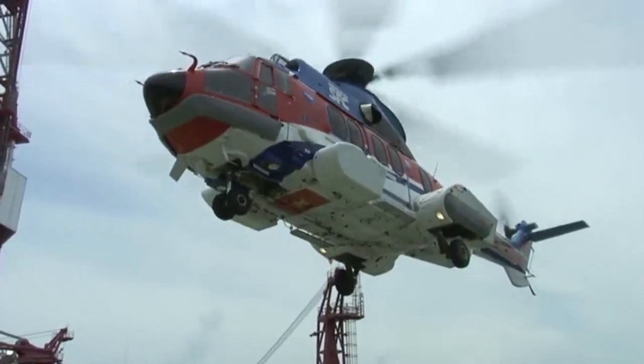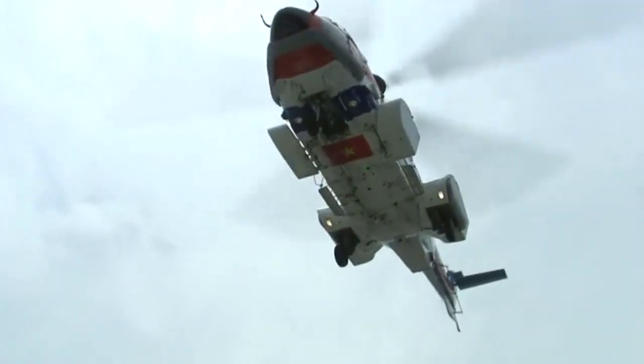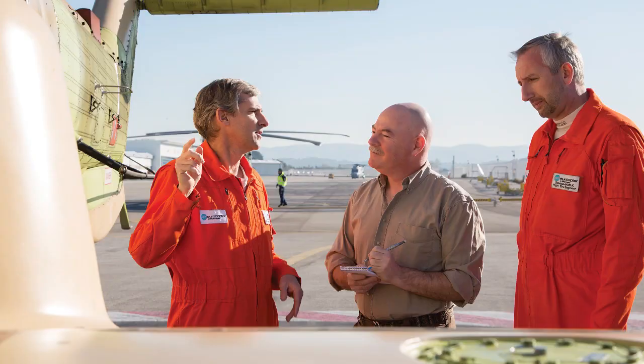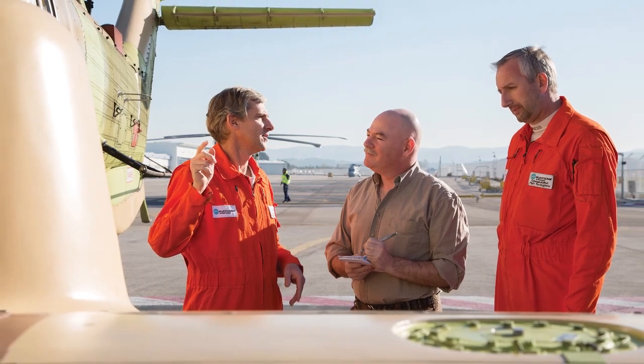My time at Eurocopter showed that the deficiencies in the EC225 were being taken very seriously indeed. I was privileged to fly with Eurocopter experimental test pilot Hervé Jammirac, who knows the 225 very well, having been involved in the development of the flight control system and having played a key part in the gearbox investigations.